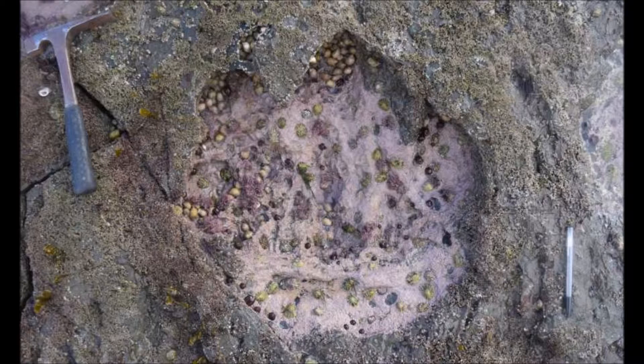The footprints were difficult to study owing to tidal conditions, the impact of weathering and changes to the landscape. In spite of this, scientists identified two trackways in addition to many isolated footprints.